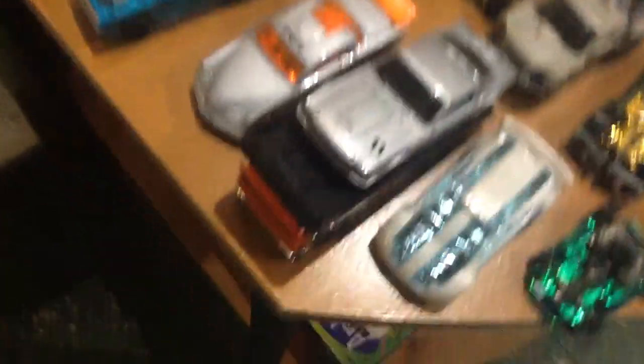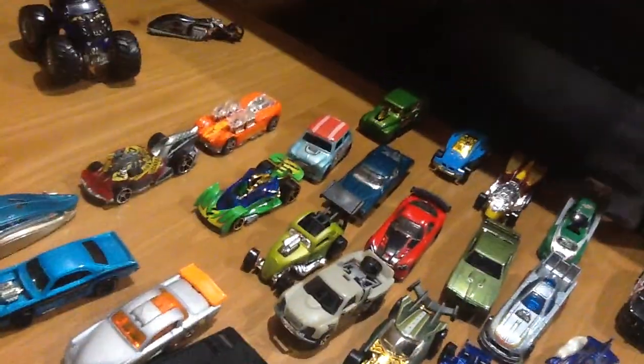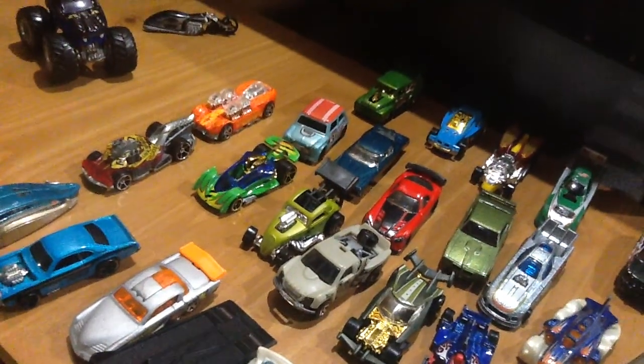Here is my Mustang. Let me pick it up so you guys can see. Let me read it for you guys — 65 Mustang Fastback. Nice car, that's an awesome car, really cool car. I wish I had that in real life.